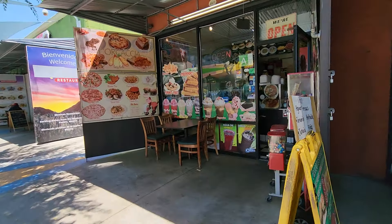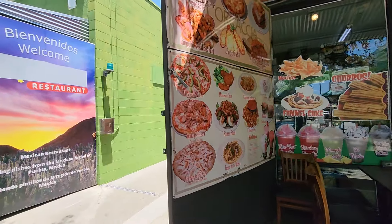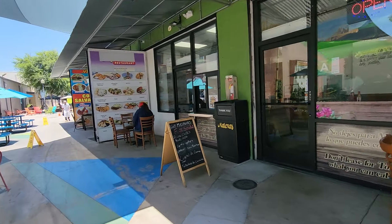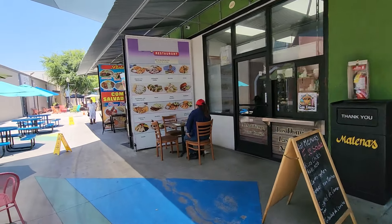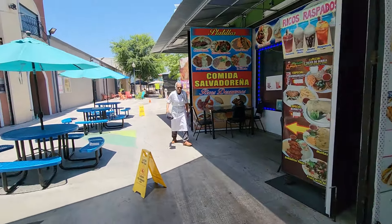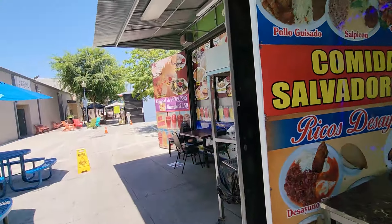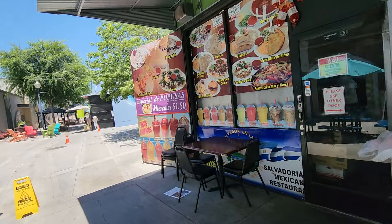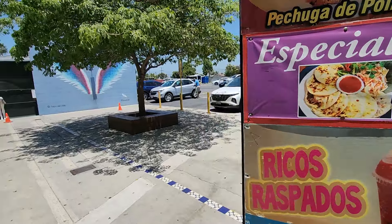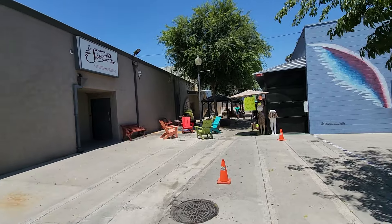You have churros here — if you've ever had a churro, they're so good. I'd get one but I shouldn't be eating them, they're so sugary, but they're so good. Then you've got more traditional food places, and then pupusas. La Sierra is a restaurant and nightclub — a Spanish spot I used to go to many years ago.